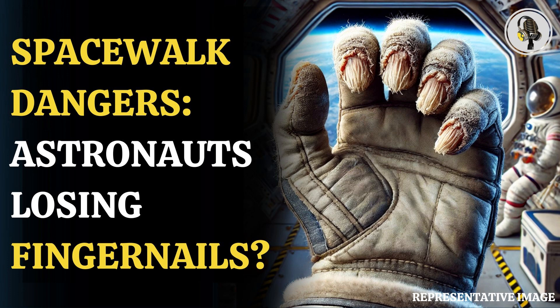These advancements aim to address glove design and fit issues, potentially minimizing the risk of onycolysis among astronauts. Thanks for tuning in to this incredible story. If this episode resonated with you, don't forget to hit the like and subscribe button for more captivating stories to come. Stay tuned.